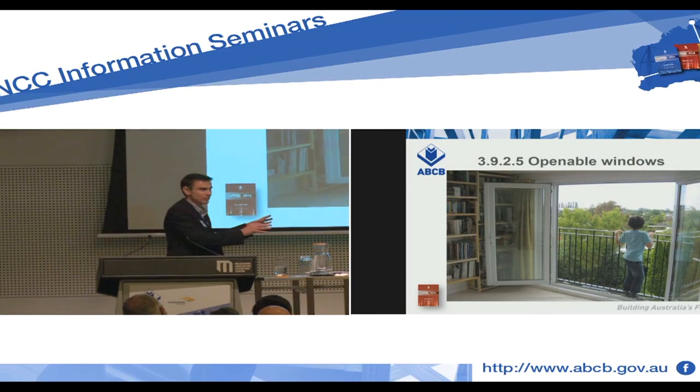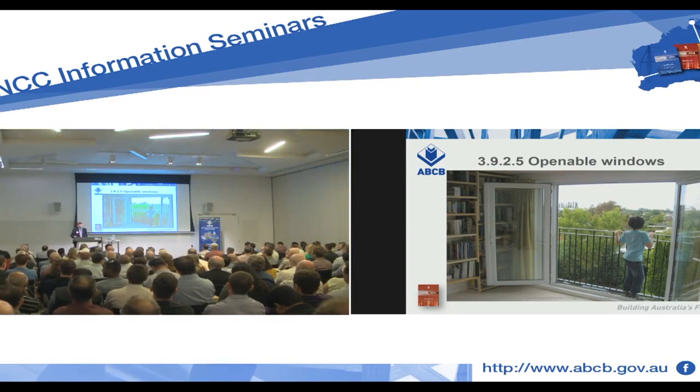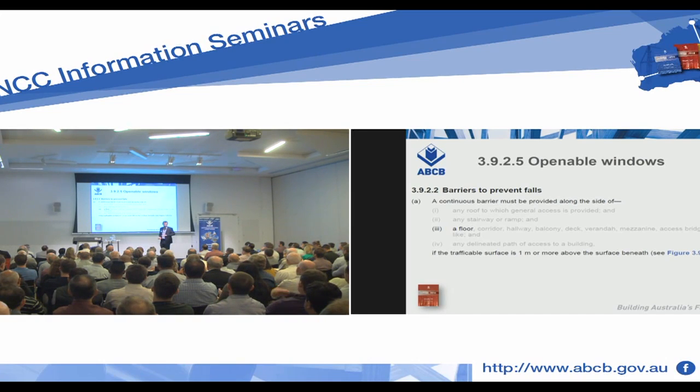Now keep in mind, let's take this out of the bedroom and put it next door in the lounge room upstairs, because there are further requirements in 3925 about rooms which aren't bedrooms. Those requirements are: we need a barrier not less than 865mm tall, with the non-climbable zone between 150 and 760, preventing the 125mm sphere. So if we call it a window in the lounge room with a 4-metre fall, it has to be 865mm for 3925. I'd also go to 3922 and say we've got a concurrent requirement — we need a continuous barrier to a floor if the traffic or surface is more than a metre. So I'd take that 865mm for your Juliet balcony, take it up to a metre, and save that 865mm for the windowsill, which is of course where the heritage of that provision is.